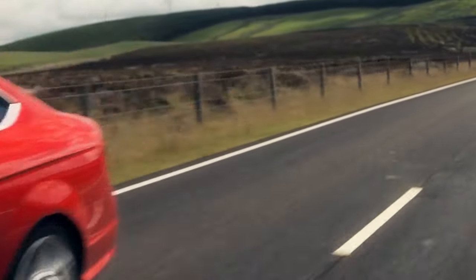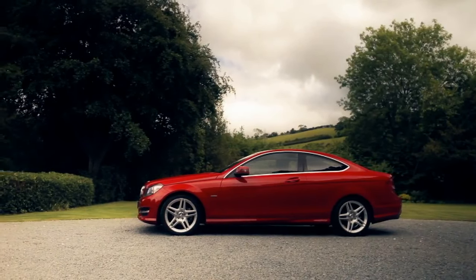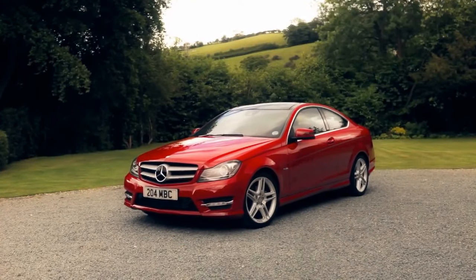The new C-Class Coupé is 41mm lower than the saloon and with its powerful shoulders and a narrow C-pillar, it gives a classic Coupé style in a compact car.